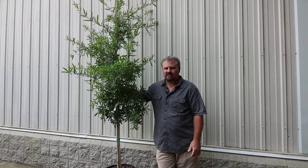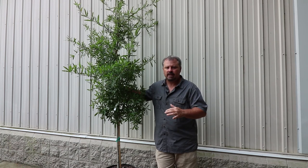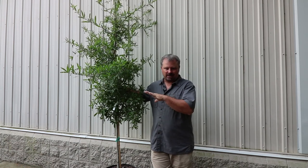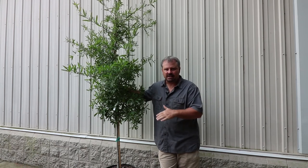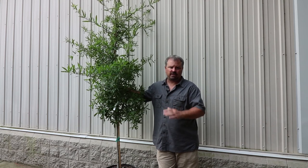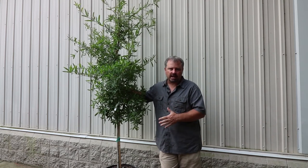Willow oaks are listed on most websites as getting 40 to 50 feet in height, probably 20 to 30 feet in width. But I've seen these probably 70, 80 feet in height and 40, 50 feet in width — big, giant trees.